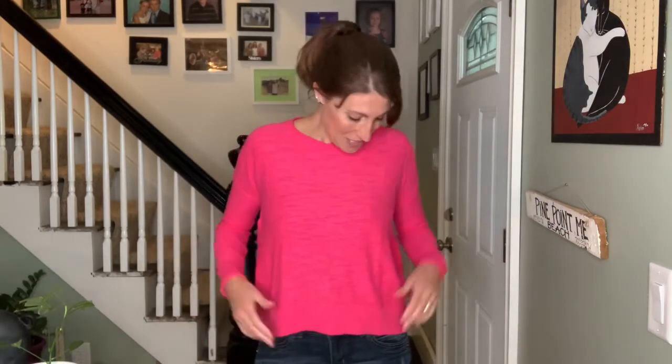Let me know what you think about this sweater because I'm not sure what it's doing or how it could be fixed. I really love the color and I think it's super fun for this transition into fall.